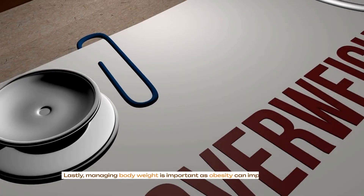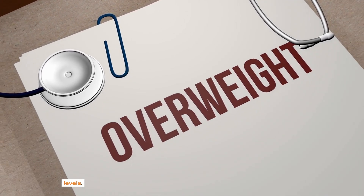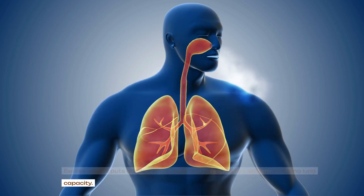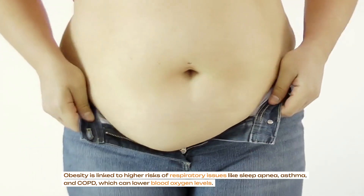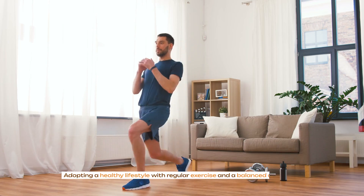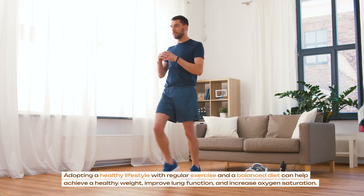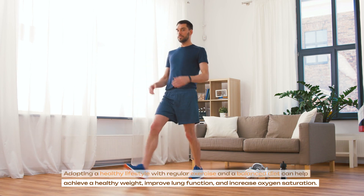Lastly, managing body weight is important as obesity can impact blood oxygen levels. Excess weight puts additional pressure on the respiratory system, reducing lung capacity. Obesity is linked to higher risks of respiratory issues like sleep apnea, asthma and COPD, which can lower blood oxygen levels. Adopting a healthy lifestyle with regular exercise and a balanced diet can help achieve a healthy weight, improve lung function and increase oxygen saturation.